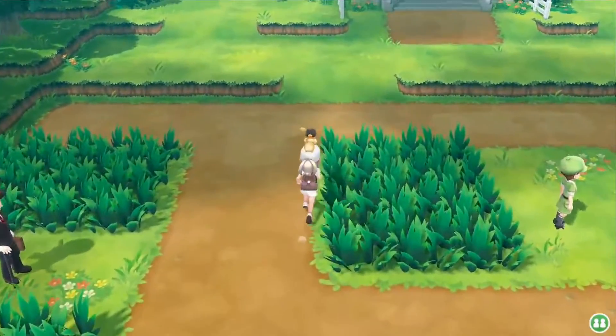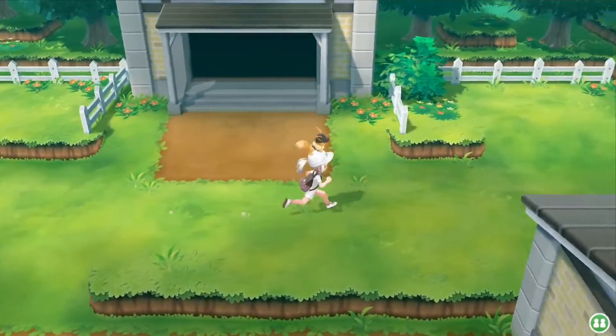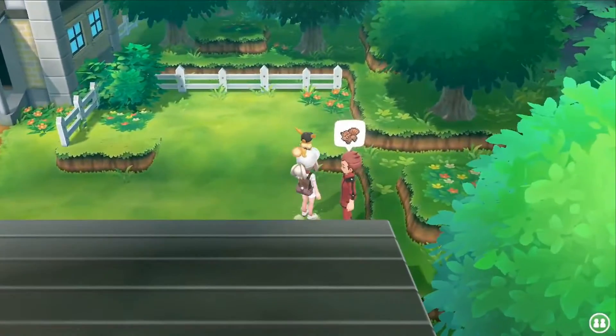The Vulpix master trainer you can find on Route 6, north of Vermilion City, in the top right corner.